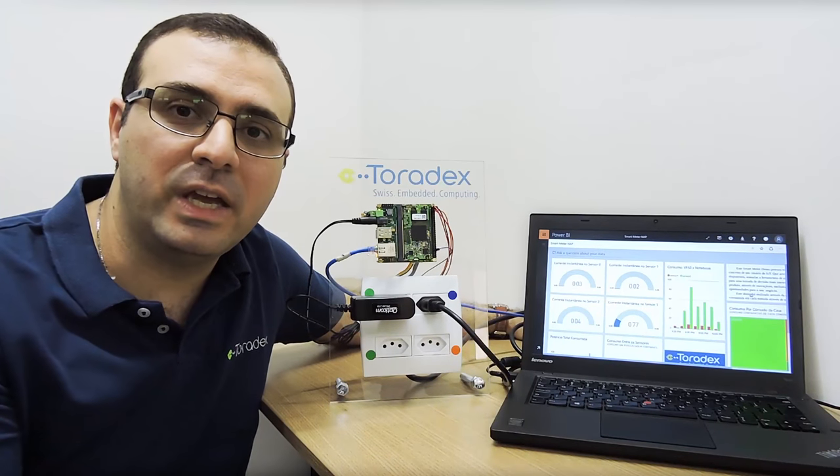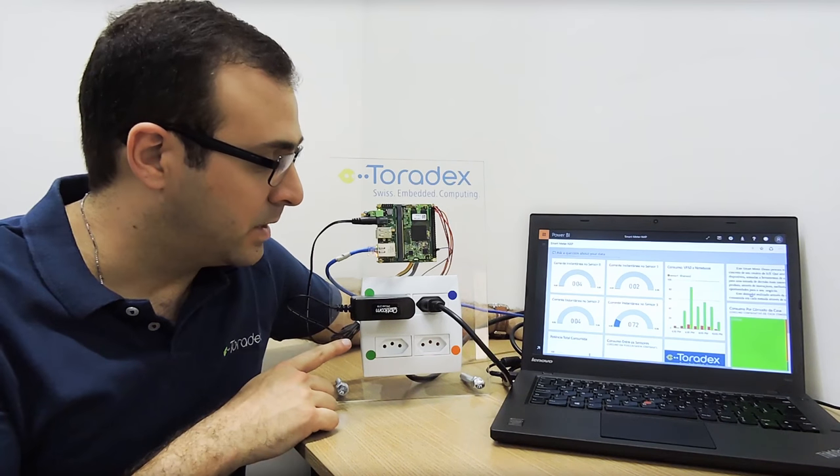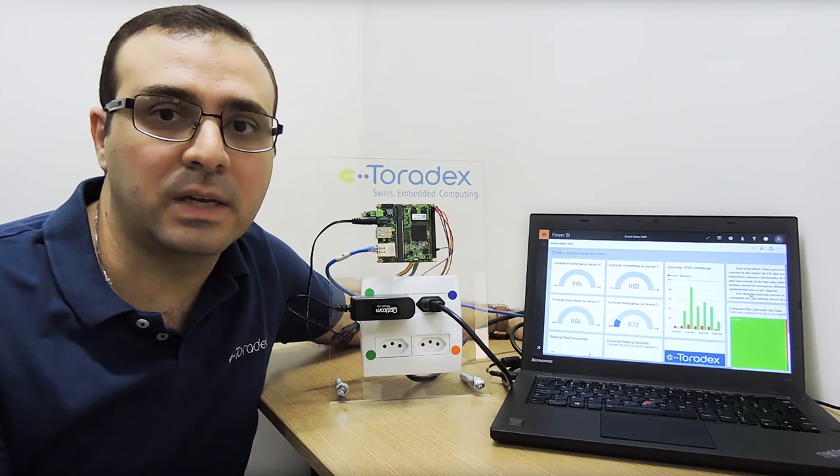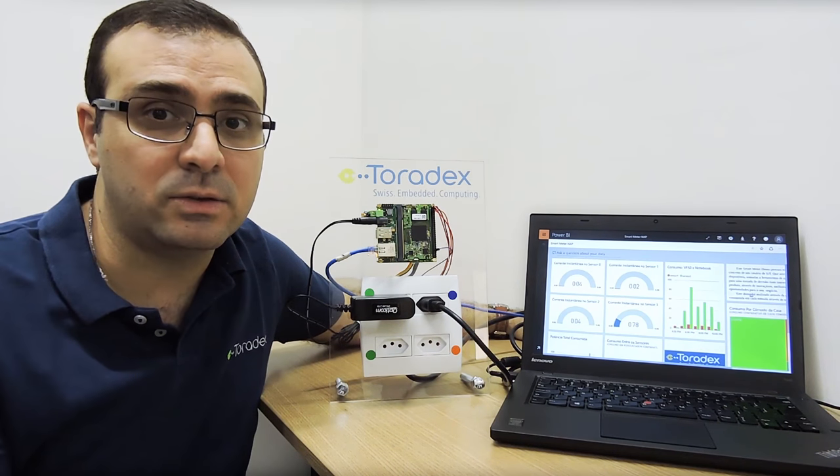Hi, I'm here today to show you an Internet of Things demo. Here we have four power outlets. Each power outlet has a current measurement sensor.